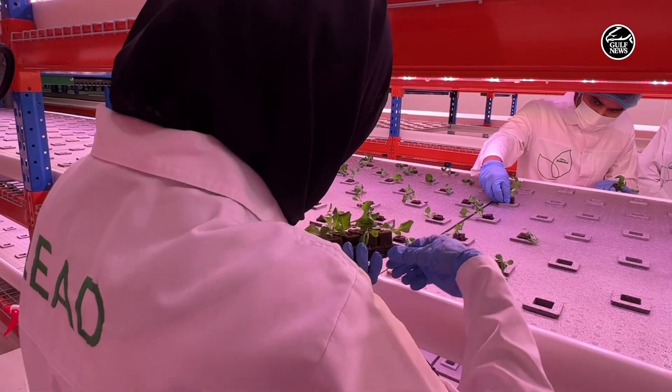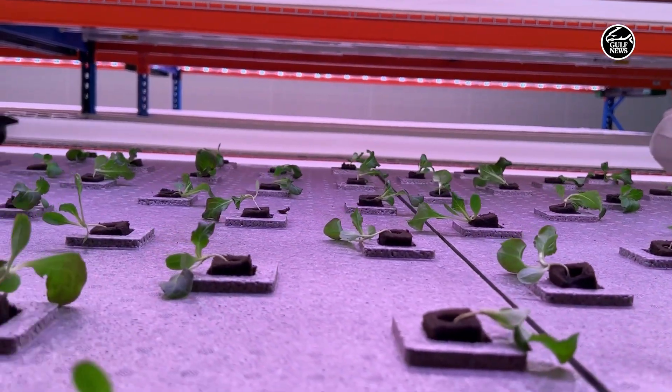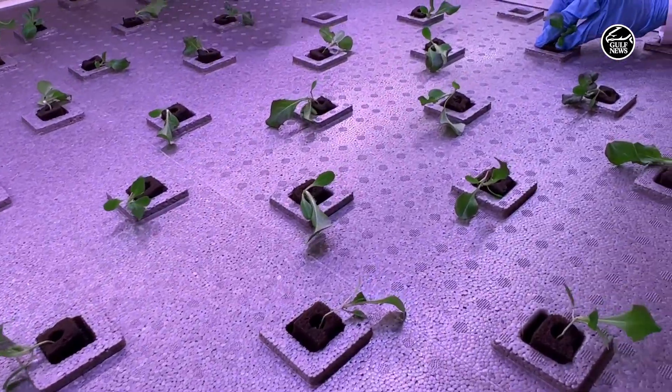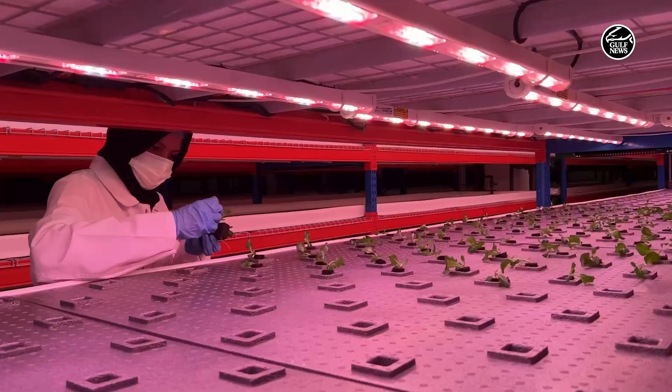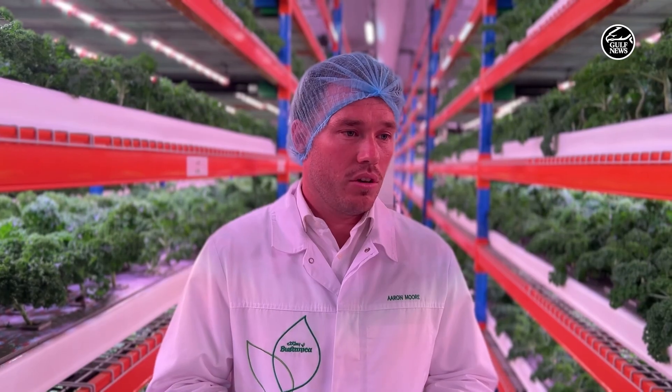That means taste and nutrition. One of the other benefits is that our product is ready to eat from harvest — we're able to harvest and give it straight to the consumer. We're also local, so it's a very short timeframe and they'll be able to eat it as fresh as possible. That will be a major unique feature of our product: ready-to-eat, healthy products.